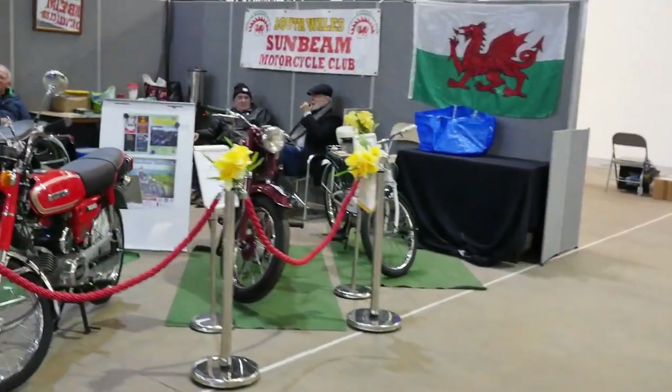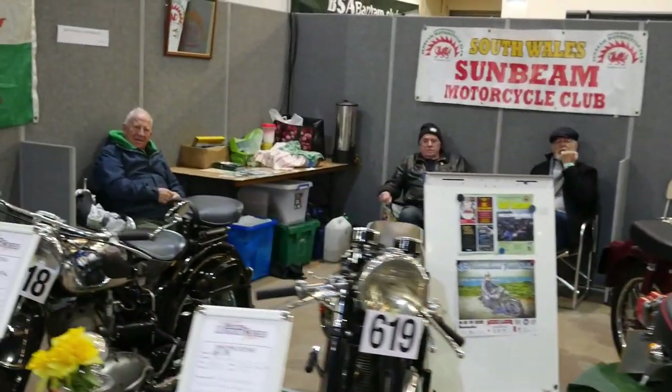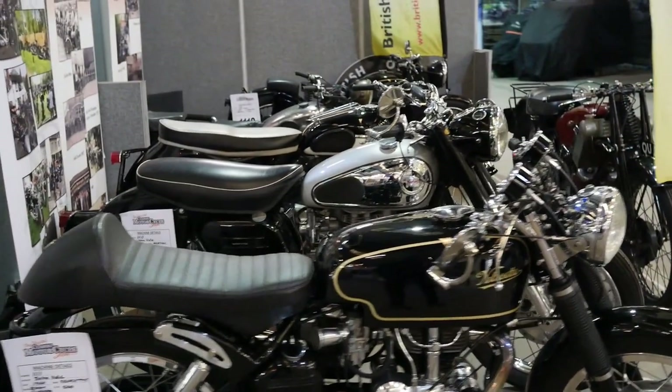This is the South Wales Sunbeam Motorcycle Club. I didn't even know that there was a separate Sunbeam Club for the motorbike. It's incredible the number of people that have these wonderful clubs.